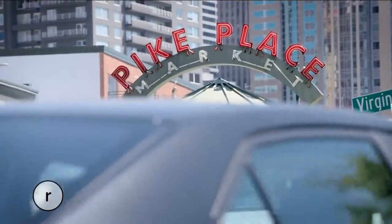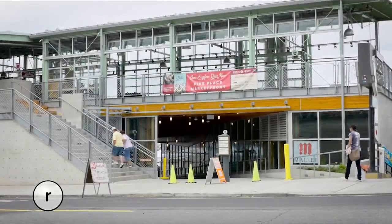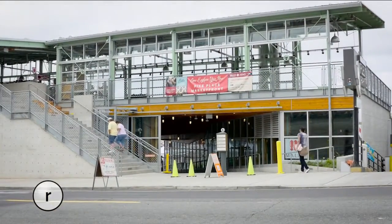Hey, we're down here at the waterfront — take a look at this. It's the brand new Pike Place Market Front. And I don't know about you, but I'm really excited to check it out.